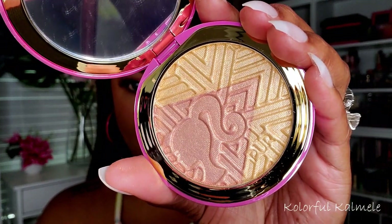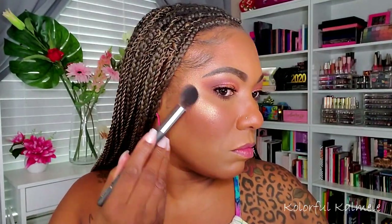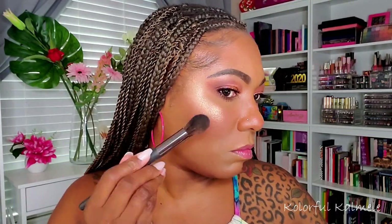I sometimes put blush all over my face depending on how I feel, and today since we're doing a Barbie look, we may as well flush it up! This blush is really pretty. Now let's check out this cute little highlighter — it looks like there are two different colors in here, so I'm going to mix them together. It's beautiful — gorgeous glow!